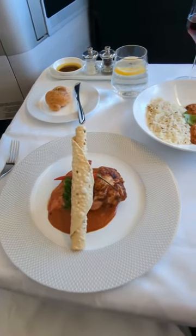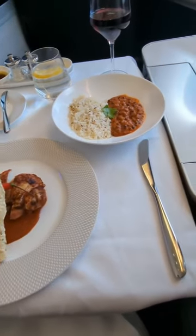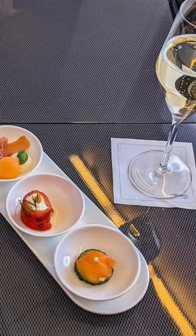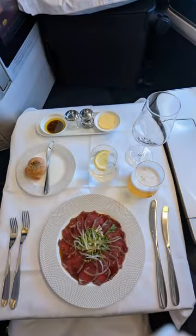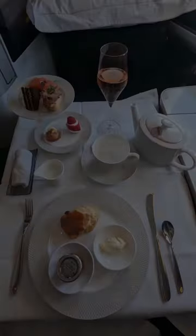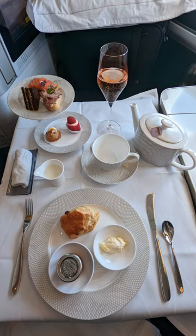As for the food service, the table was set with military precision by the crew, and the meal was the best we've ever had on a plane. First up for lunch was a trio of canapes, followed by a beef tartare as an appetiser. For the main meal, we went for the chicken tikka masala option. Later on, we also got treated to champagne and afternoon tea.